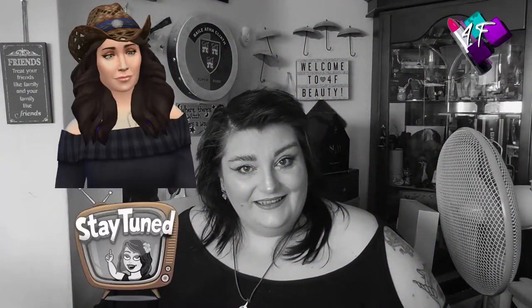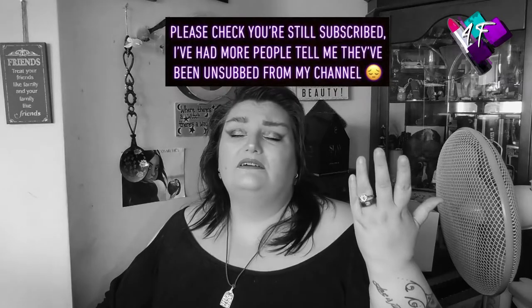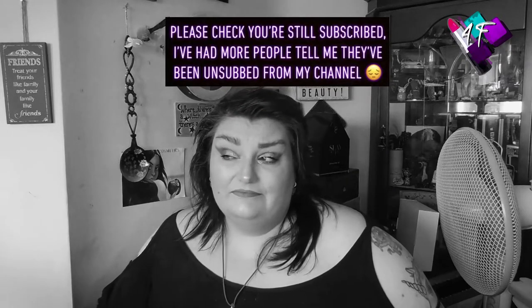Hey, when will I be YouTube famous? I probably never would. I'm Angie, this is 4F Beauty and if I have done my editing correctly I should be in black and white right now. Don't panic, glorious Technicolor is coming — think of it like the Wizard of Oz but without a house dropping on a witch to steal her shoes.